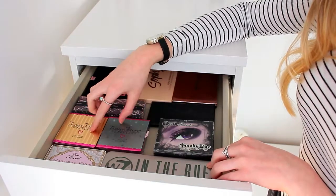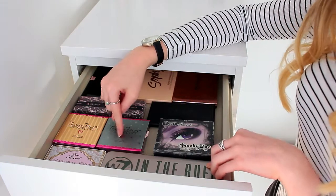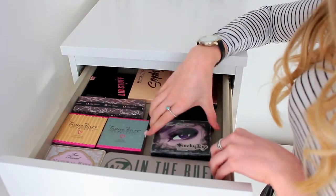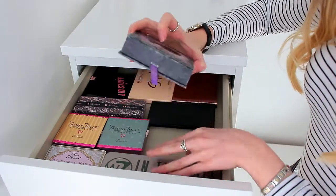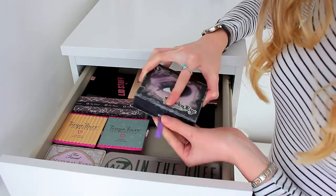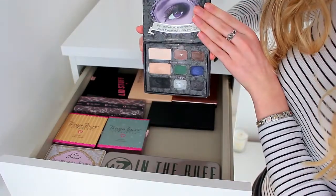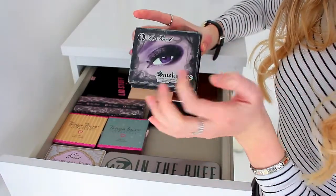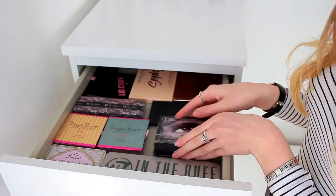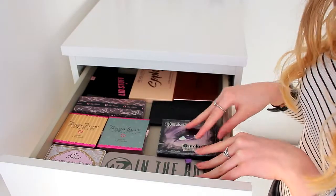At the front I have the W7 In the Buff palette and my Too Faced Naturalized palette. I have two Tanya Burr Cosmetics palettes — the Hollywood Eye palette and the Galaxy palette. Then I have the Too Faced Smokey Eye palette, which is probably getting towards 10 years old. I've had it for years and years. As you can see it's very well used — I used to play around with it all the time but I never really reach for it anymore. I don't even think you can still get this palette; I think it's completely discontinued.